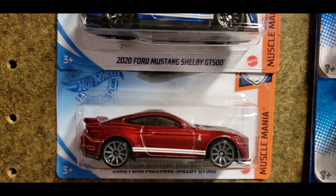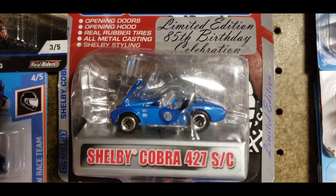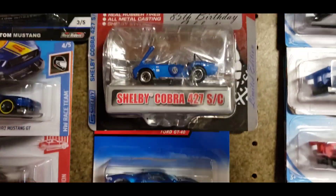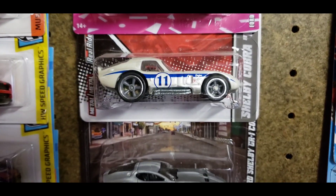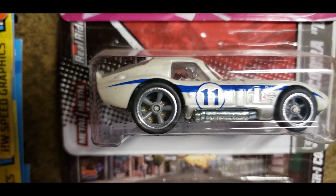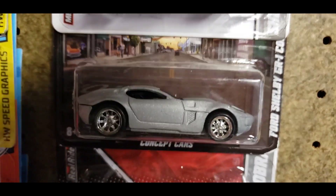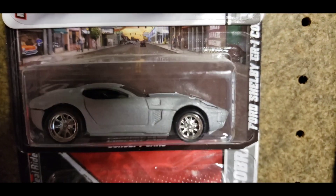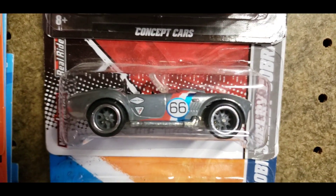Moving into another Carroll Shelby collectible item is the limited edition 85th birthday celebration Cobra 427 — I believe it's a 1:64 but it looks so much smaller in scale. I've had this for a very long time. Moving down, you do have the Shelby Cobra Daytona Coupe out of the Hot Wheels Garage with a really nice real riders on there. Check out this car — you have the CR1 Concept out of the Boulevard series, this thing is really sweet as well and it is a flat metallic silver with those classic Carroll Shelby style wheels. Below that is the Shelby Cobra out of the Hot Wheels Garage.